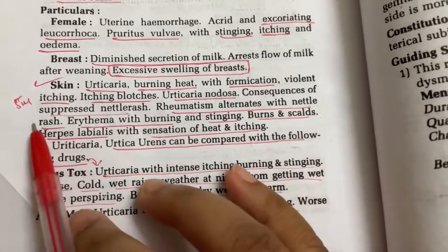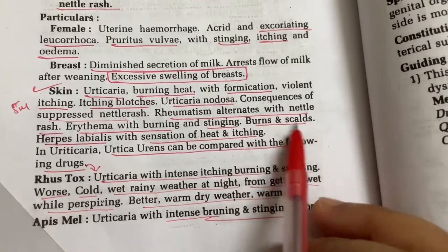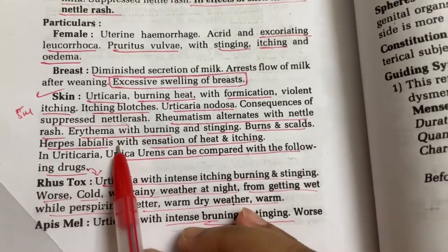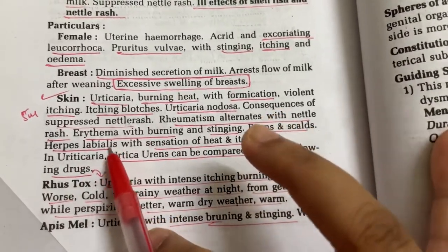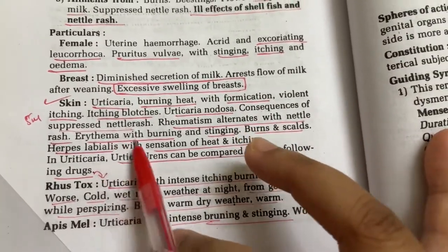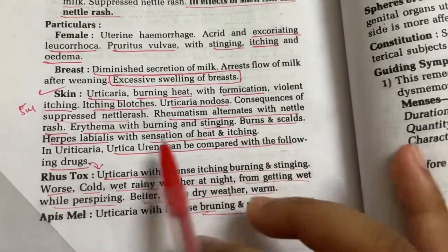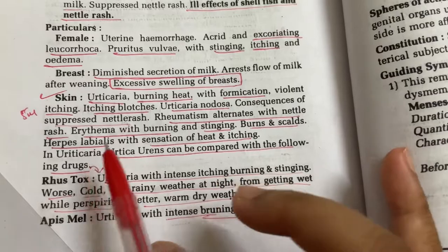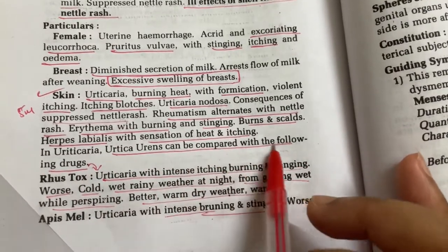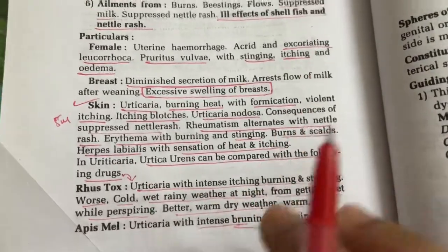Rheumatism alternates with nettle rash. Erythema with burning and stinging. Burns and scalds. Herpes labialis — under the buccal cavity or lips, with sensation of heat and itching. In urticaria, Urtica Urens can be compared with Rhus Tox and Apis Mellifica, as already discussed.